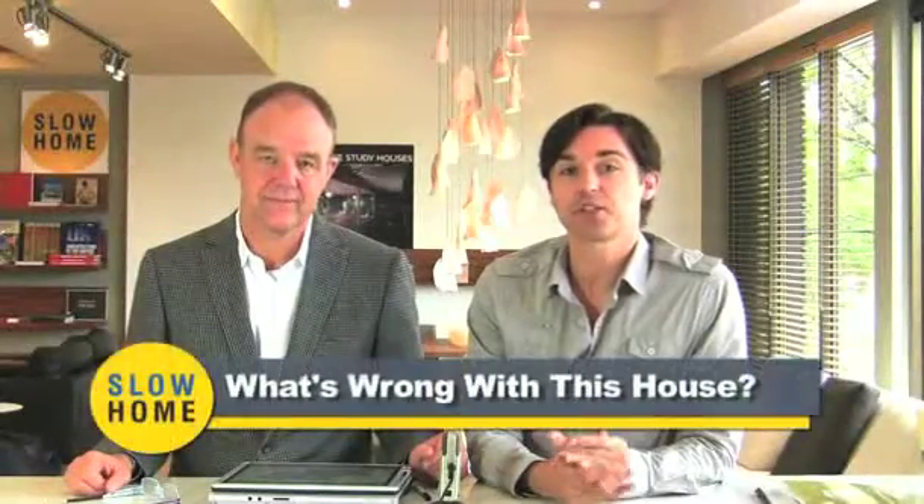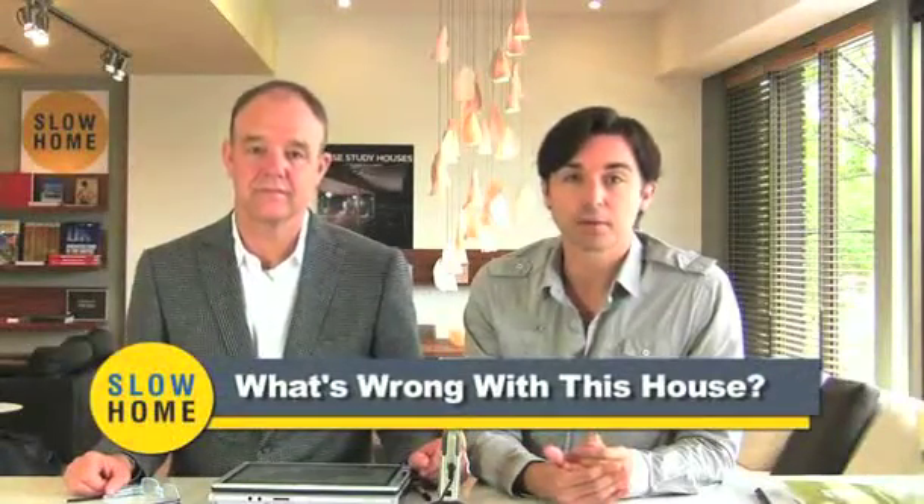In today's What's Wrong With This House exercise, John and I are analyzing the Southport, which is a 4,310-square-foot, four-bedroom, three-and-a-half-bathroom home located in the Estates of Garnet Valley in Glen Mills, Pennsylvania. The home is two stories and has a triple-attached garage on the main floor. To see our slow home test score for the project, you can click on the link in the post, but let's have a look at the plans.